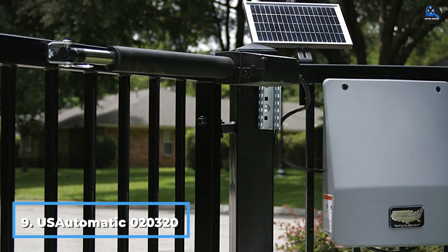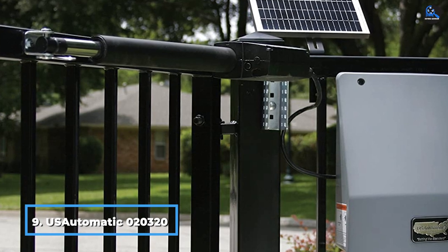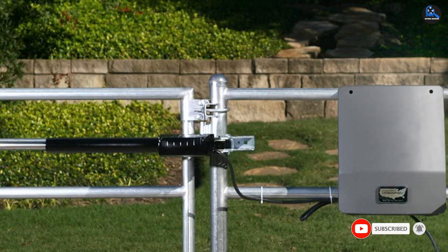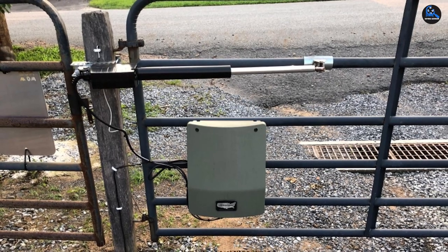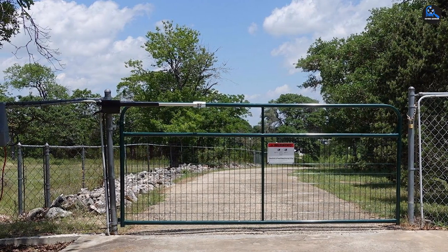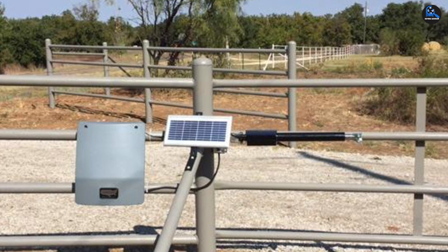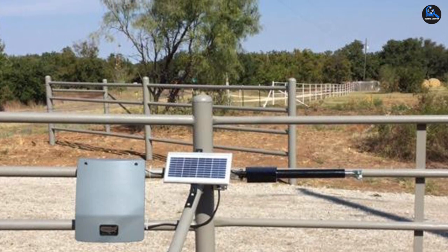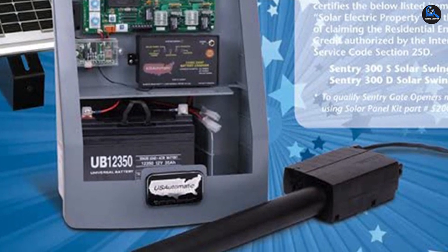Next at number 9, we have the US Automatic Century 300, the best commercial-grade solar swing gate opener. It was designed specifically for DIYers and is made in the USA, powered by a 12-volt DC battery that can be charged through solar power or standard electricity. The kit includes an AC transformer, or you can purchase a solar panel to keep it completely off the grid. It's designed for energy efficiency, able to operate in low-light situations for up to two weeks without additional charging. The wiring harness makes installation super easy, and the included brackets allow the swing gate to open inward or outward depending on your needs. The open/close time is about 16 seconds, and the kit comes with a three-year manufacturer's limited warranty covering repairs or replacements of defective products.